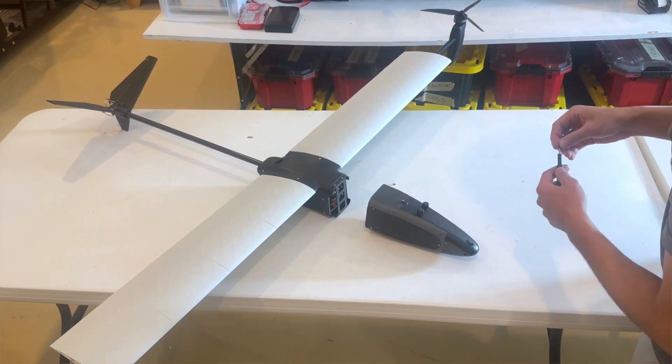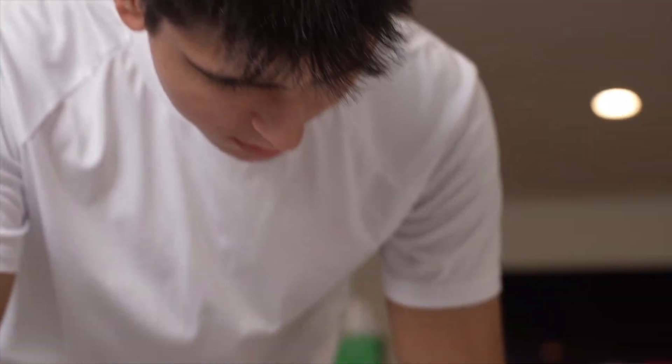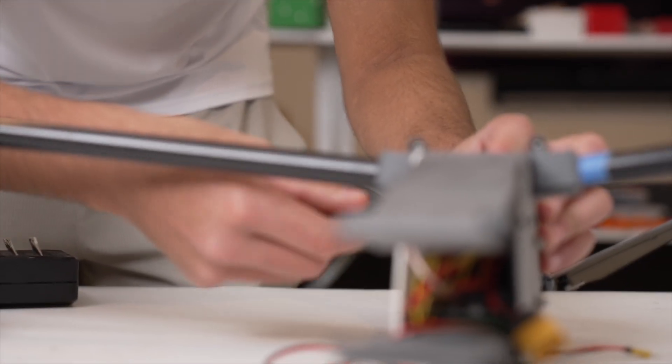Today, Taylor is on his seventh prototype. His goal? To design a drone that can be disassembled, packed into a backpack, and carried anywhere without losing range, payload, or endurance.